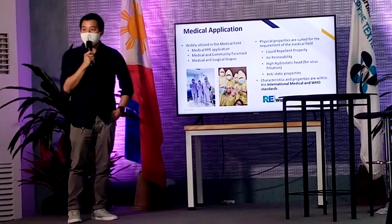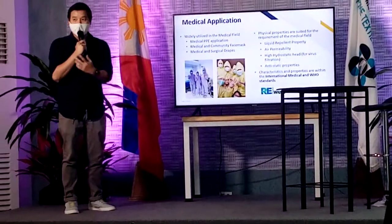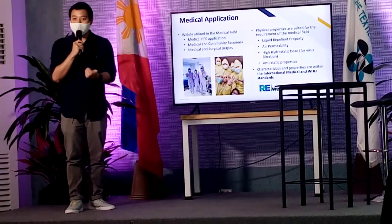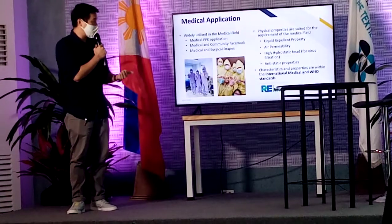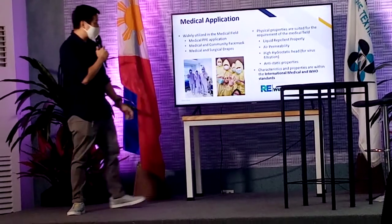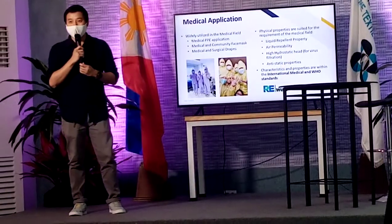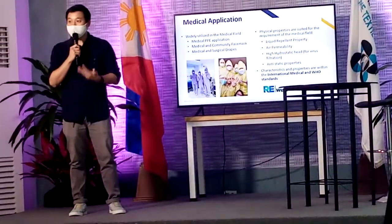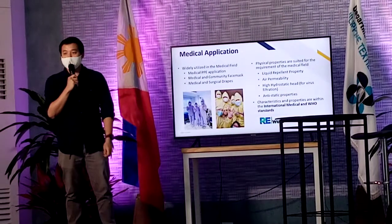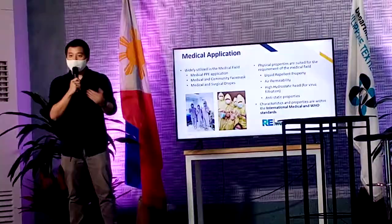Medical application. It's widely used in PPE applications. It's used for medical grade PPE. The reason why it's used for medical grade PPE is because of the high hydrostatic head that it has on the capillary density part. Since it has a high hydrostatic head, it can be used to really filter pathogens. This is already under international medical standard and also our WHO standard. So most of our medical grade PPEs are made of non-woven — made up of layers of non-woven to be able to meet the certain requirements that we have.